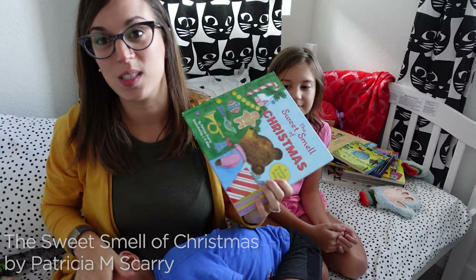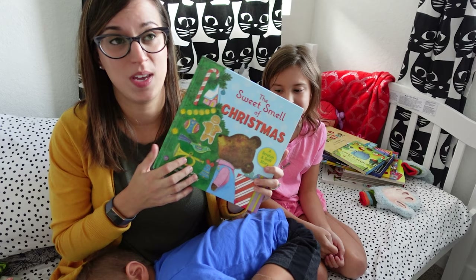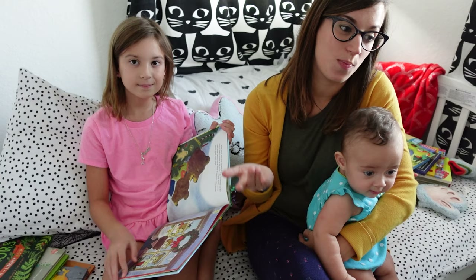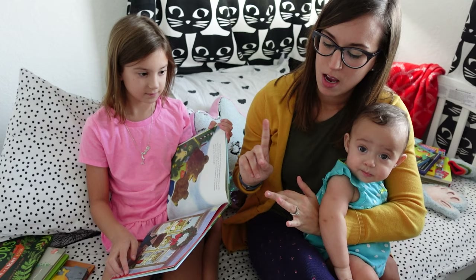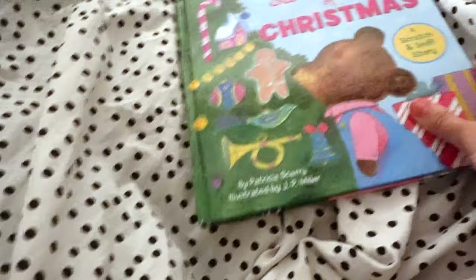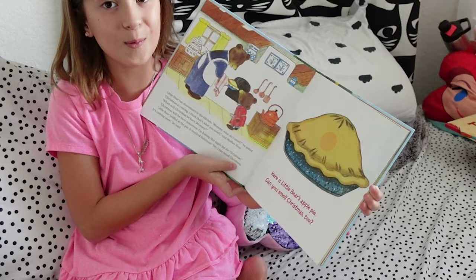This is The Sweet Smell of Christmas. I originally found this one when I was teaching preschool — one of the moms came in to read it and it was just so cute. I think she gifted me this copy and that had to be nine years ago or something like that. It is a scratch and sniff book and you can still smell the smells! Little Bear is just going through Christmas — Christmas is about to start — and you get to smell the different smells of Christmas: hot chocolate, candy canes, Christmas trees, a Christmas orange, apple pie. And guess what? It was apple pie — let's scratch and sniff!